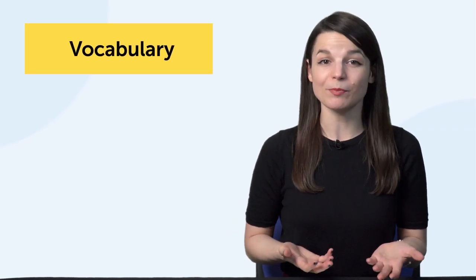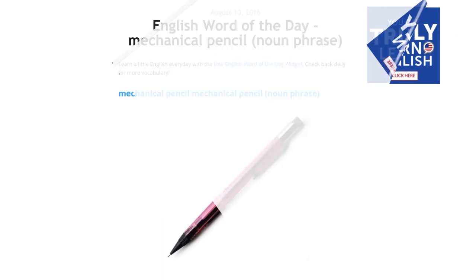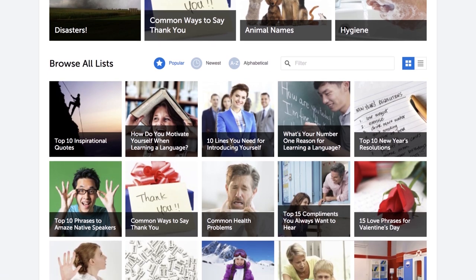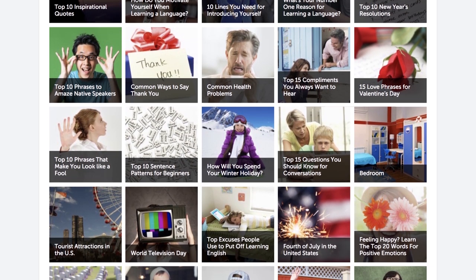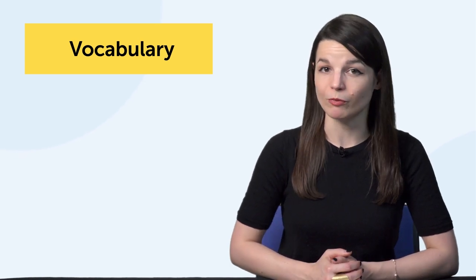If you're focusing on vocabulary, set small goals — learn just five words a day. Sign up for our free word of the day emails, so you learn one new word a day, every day. Learn words and phrases with our free vocabulary lists, which cover all kinds of topics: seasons, holidays, and common phrases. Use spaced repetition flashcards to drill words. Or, if you're listening to music or watching a show or a YouTube video, make it a goal to write down five words you don't know.